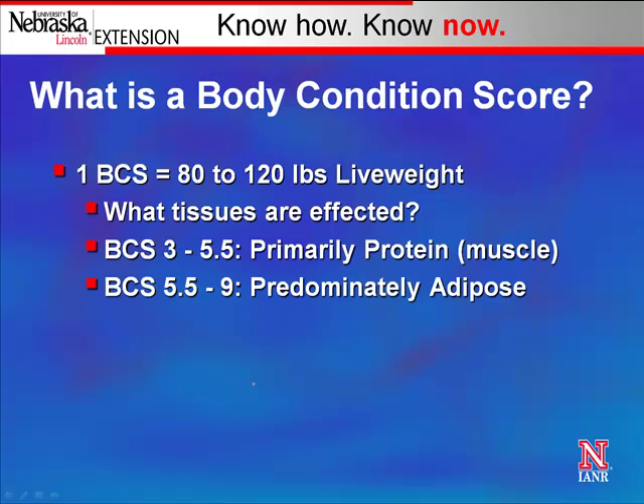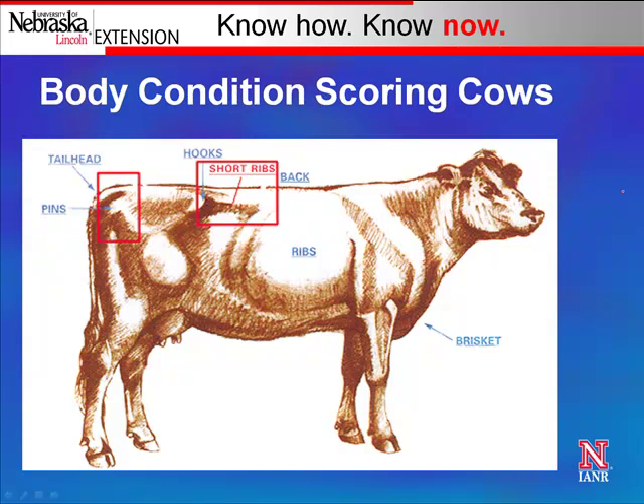Cow body condition score is what that cow has in terms of fat on her back or body tissue. One body condition score is equal to 80 to 120 pounds of live weight. For example, a cow at body condition score 5 that moves to a 6 — if she's 1,100 pounds at a 5 — we'd estimate her at close to 1,180 to 1,200 pounds at a 6. On the low end, the cow is primarily using muscle tissue when losing or gaining condition. Once she's over mid-5 in body condition score, she's laying down fat as she gains past 5.5.